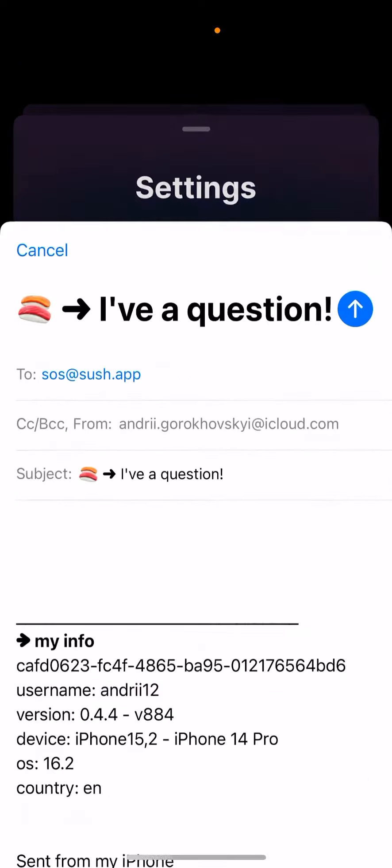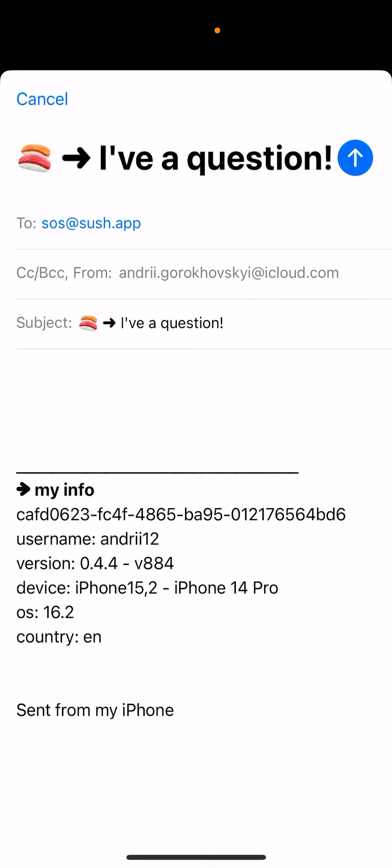You can always go to settings and contact the team — you can write to source at Sush app. If you had a Sush that was like 200 days old, maybe they can help you revive it.